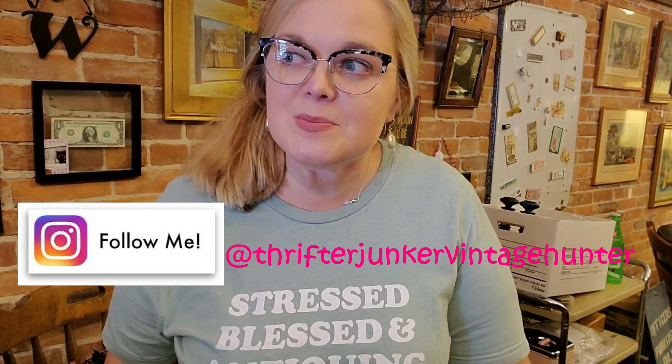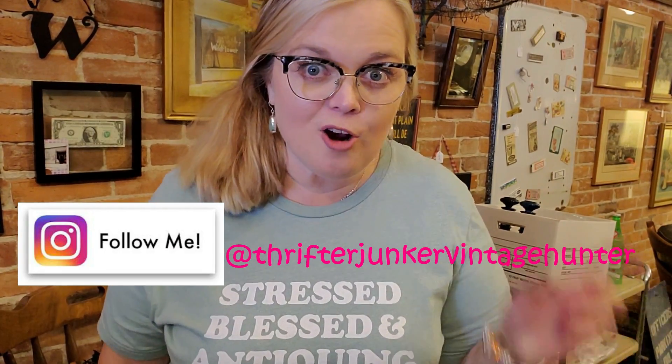Hi guys, it's Misty and welcome back to my channel. If you're new here, my name is Misty and I am a reseller on eBay, Poshmark, and Mercari, but I also own a brick-and-mortar antique store called Wildflower Antiques. That's where I'm at today — I ran into Goodwill really quick before I came into the shop this morning, and I'm glad that I did because I found some cool things.